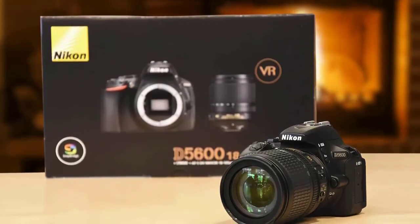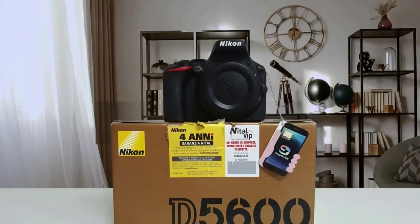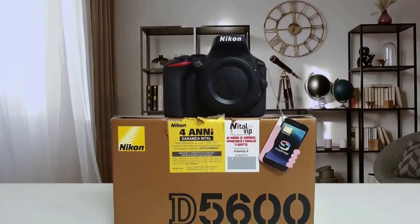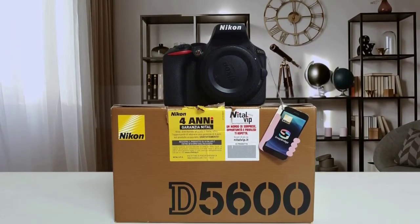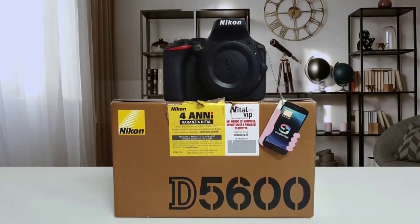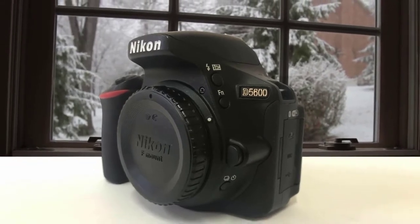We've seen this sensor in other Nikon cameras on our list because it's just so good. The low-pass filter is excellent as well, providing nice sensitivity with clarity and no noise at all. Packed with a great starting lens, you'll have a lot of fun with this camera, especially outdoors.